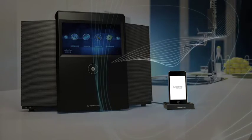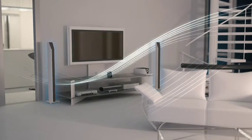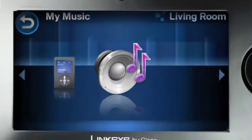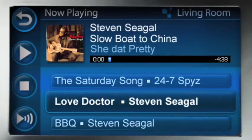Then, of course, there's the Player. This connects to the home audio system or powered speakers you already have, so you can play music wirelessly in additional rooms. The Controller is a touchscreen wireless remote — a definite must-have for your wireless home audio system.